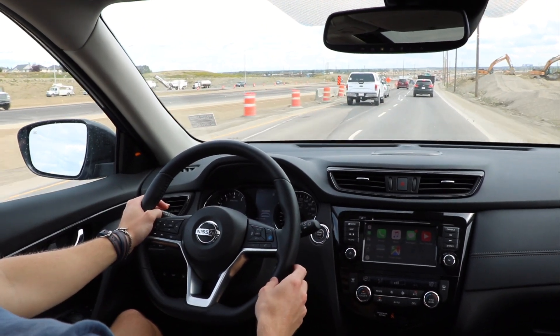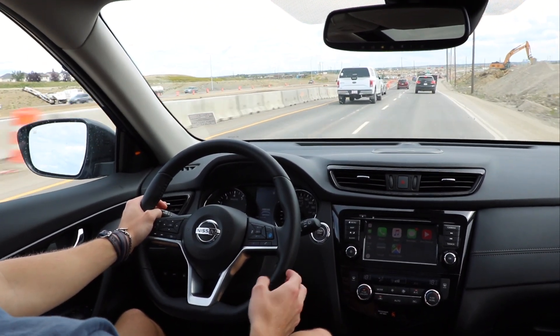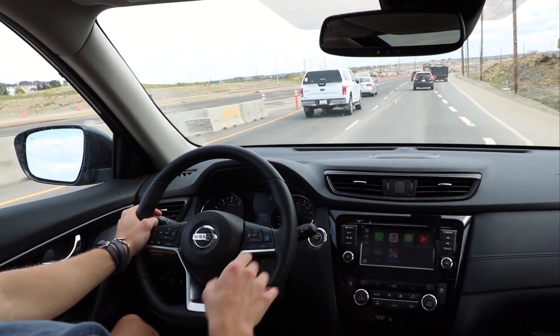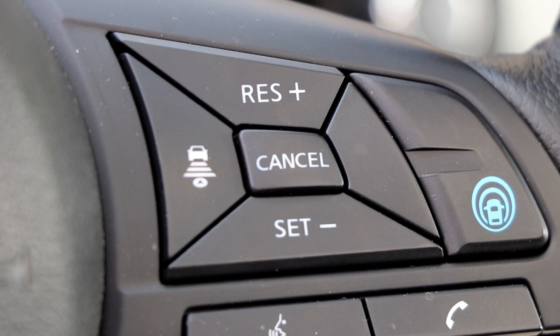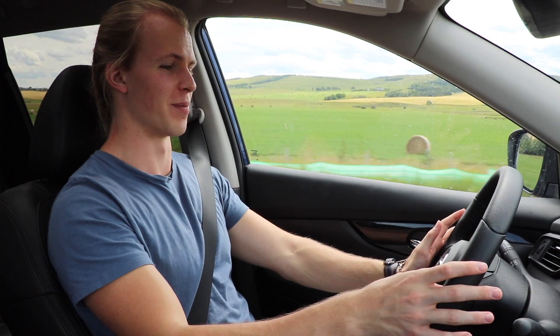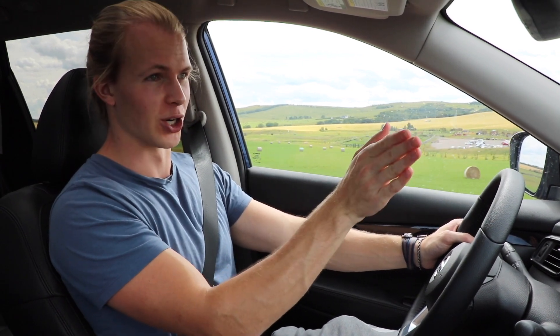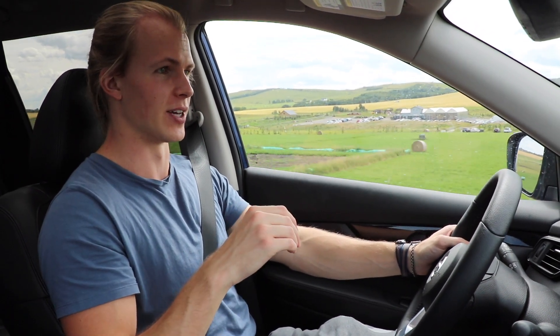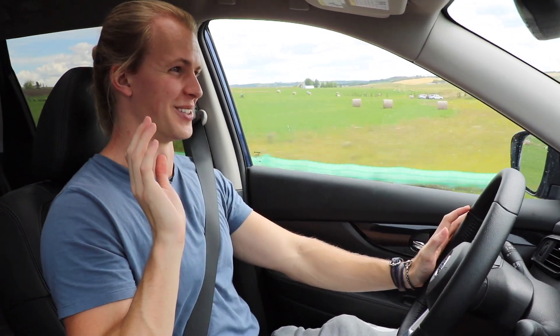There are a few ways to turn off ProPilot Assist. The easiest is putting your foot on the brake and it'll immediately turn everything off and you're in full control. The second way is with the cancel button. Now it won't do 90-degree turns — it won't come up to a turn, stop, and then continue onwards — but it will handle long bends up to a certain degree. I'm at 60 and it is doing all of this by itself.